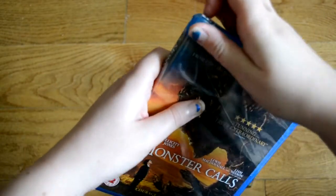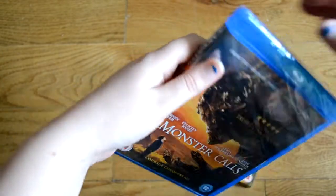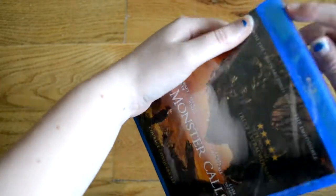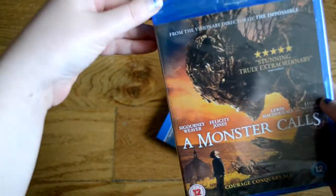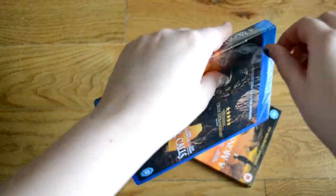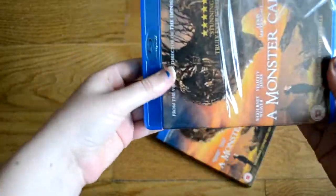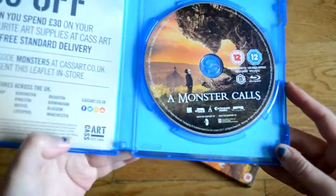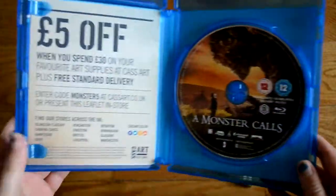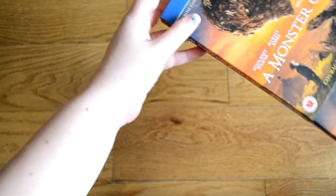Let's get into this one — there's no pull tab. This has Sigourney Weaver, Felicity Jones, and Lewis MacDougall — I'm presuming he plays the young boy — and Liam Neeson. Pretty good cast. And yeah, we've got the same picture inside which is fine, and there's £5 off something in there too. So there we go, that's A Monster Calls. I'd love to know if you've seen this one — I think it looks fantastic.